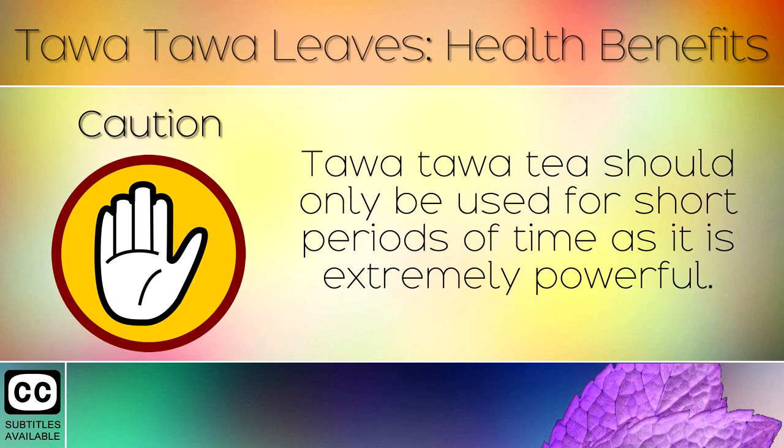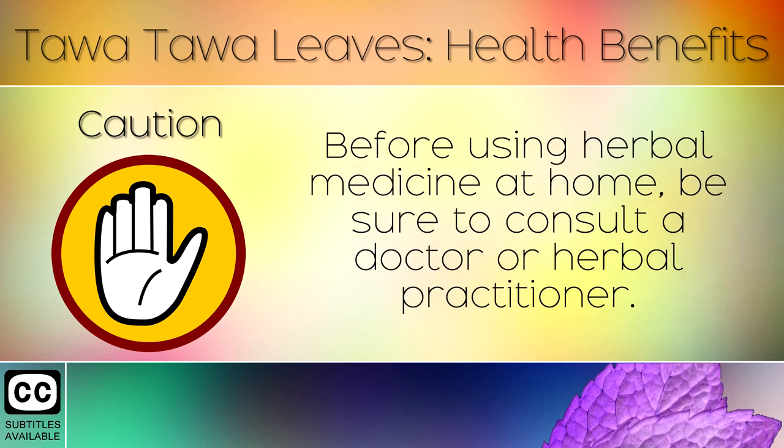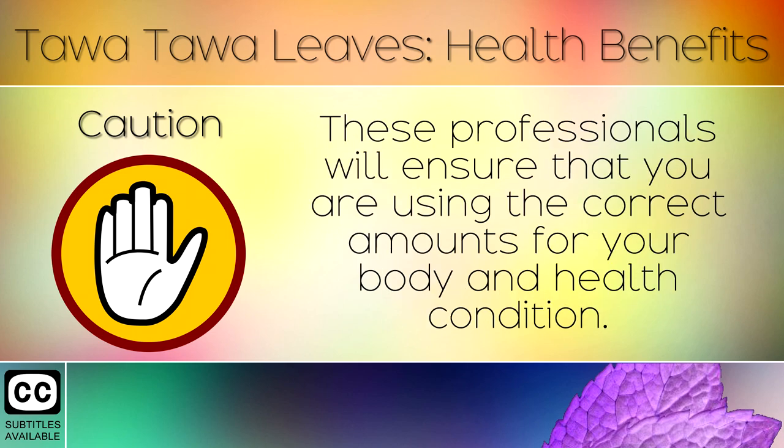15. Caution. Tawa Tawa tea should only be used for short periods of time as it is extremely powerful. This is a fantastic natural medicine but should not be used for more than 7-10 days. Before using herbal medicines at home, be sure to consult a doctor or a herbal practitioner. These professionals will ensure that you are using the correct amounts for your body and health condition.